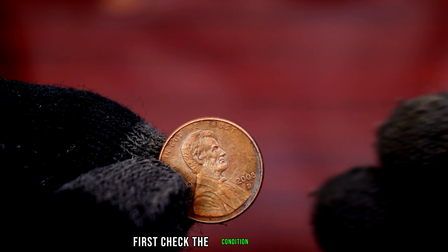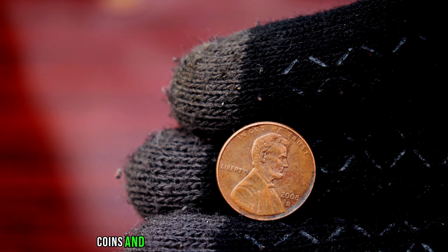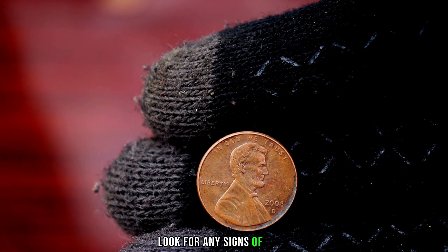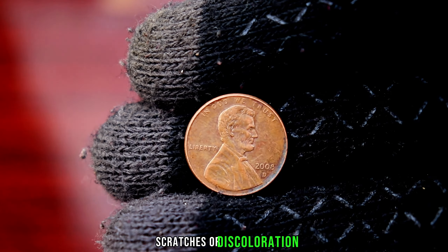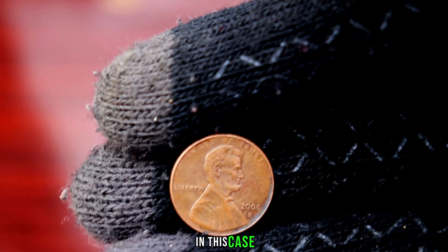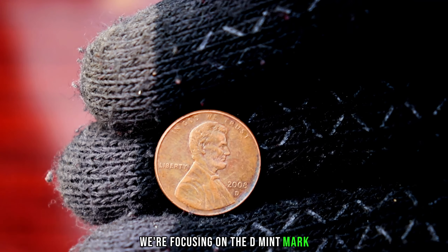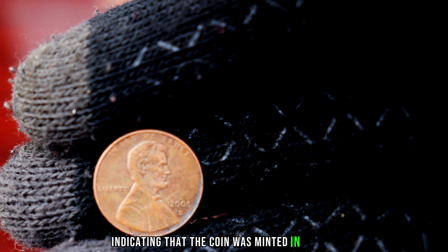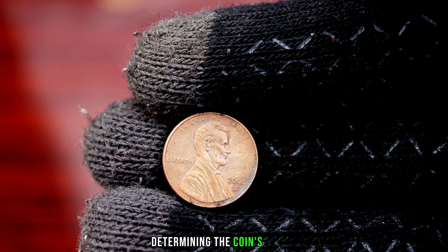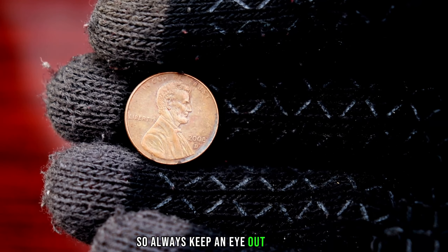First, check the condition of the coin. Coins in mint condition are always more valuable. Look for any signs of wear, scratches, or discoloration. Next up, pay close attention to the mint mark. In this case, we're focusing on the D mint mark, indicating that the coin was minted in Denver. Mint marks play a crucial role in determining the coin's rarity, so always keep an eye out for them.